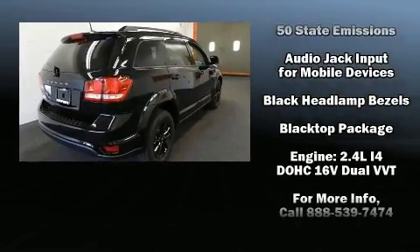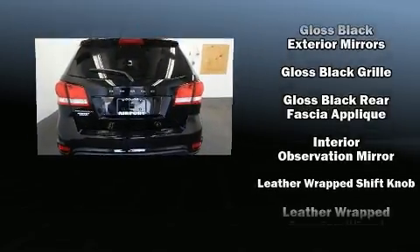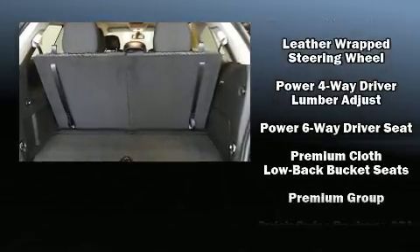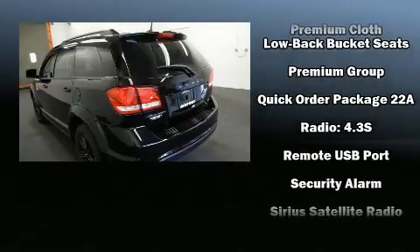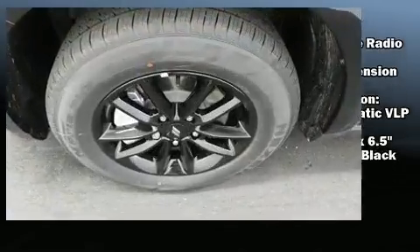Passengers in the third row enjoy seat back reclining functionality, providing an extra level of comfort and convenience. Audio features include a CD player with MP3 capability and six well-positioned speakers. Take assurance in side curtain airbags providing head protection in the event of a severe collision.